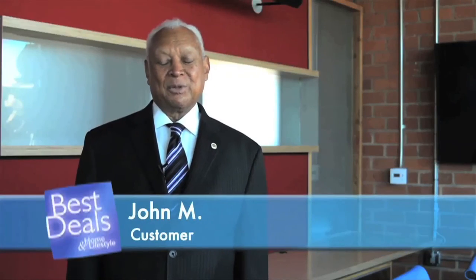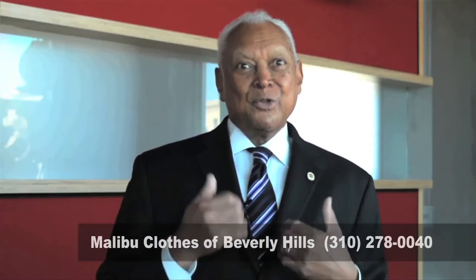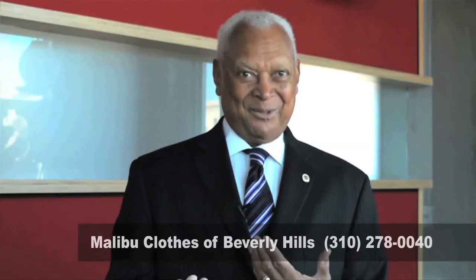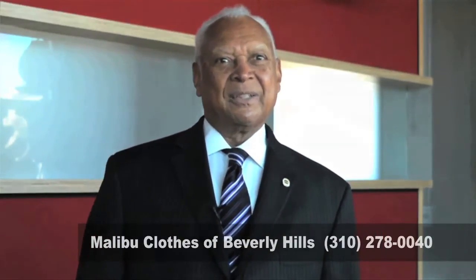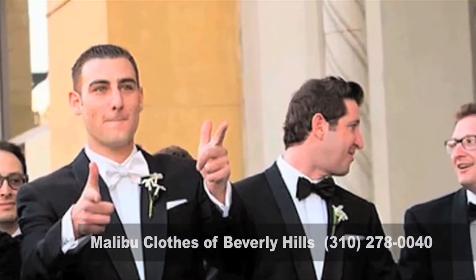I've been going to Malibu Clothes for over 30 years. They kind of help you select suits and merchandise that fit you well and they compliment you, and I appreciate that. Drew, tell us about your wedding packages here at Malibu Clothes. We have an amazing wedding package — why rent when you can buy a beautiful suit? We have 15 different options starting at $275 for wedding parties. It's going to last you for more than just one day, and you're not putting on a suit or tuxedo that somebody else has worn.